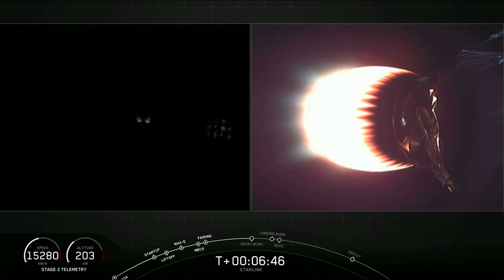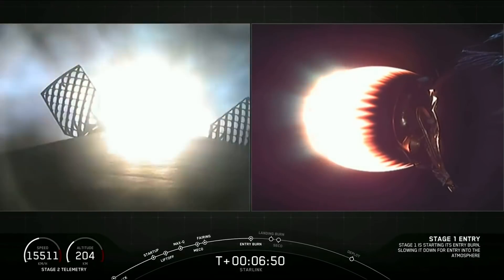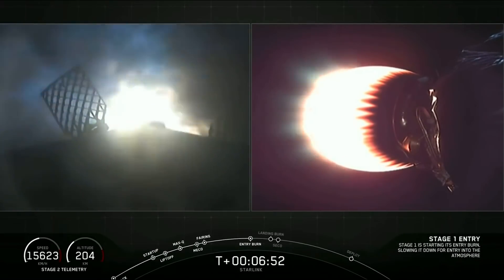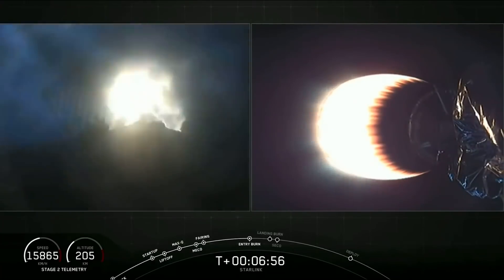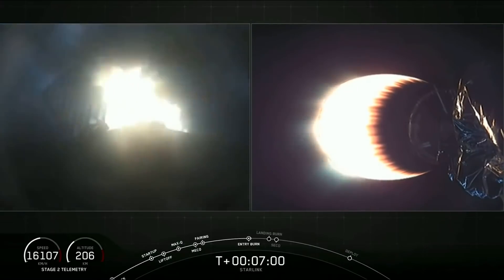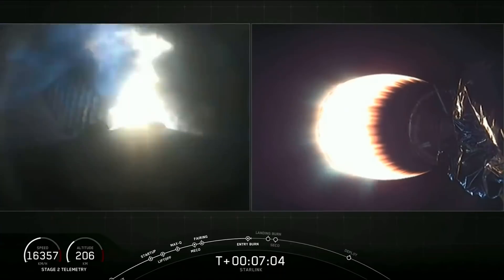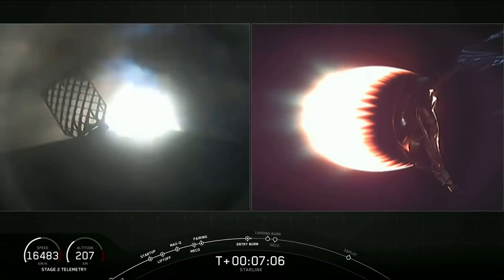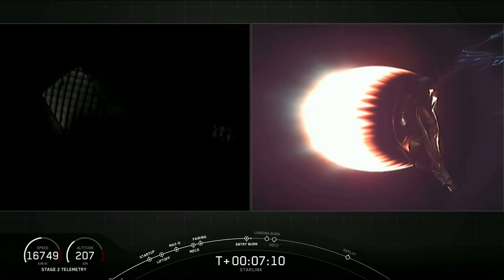Stage one FTS has saved. Stage one entry burn has started. And there you hear that call out as well as a visual confirmation that those engines have reignited. Vehicle continues to follow a nominal trajectory. Stage one entry burn shutdown.